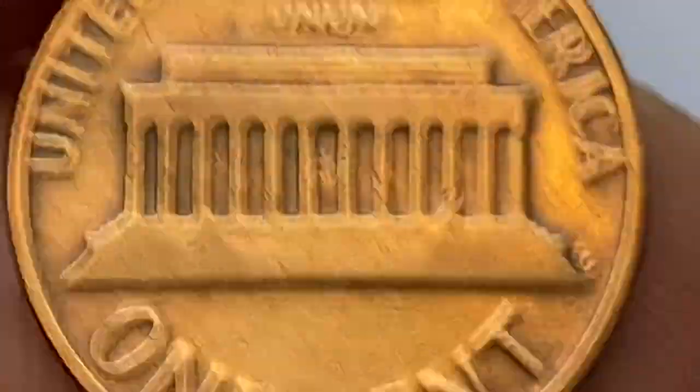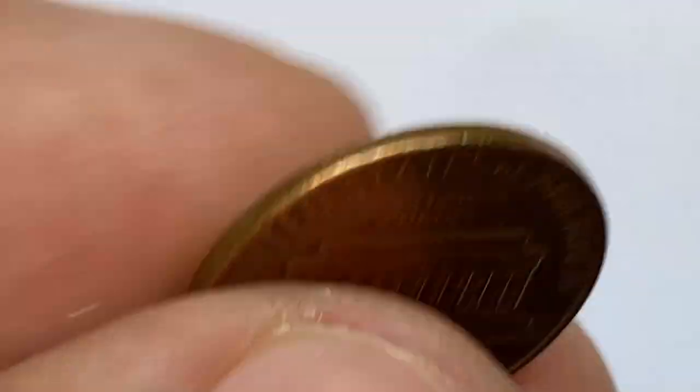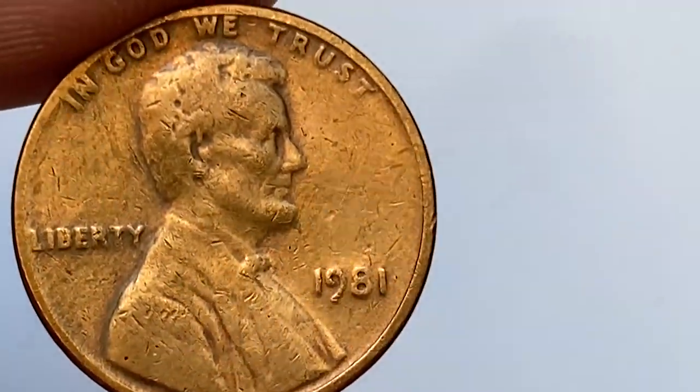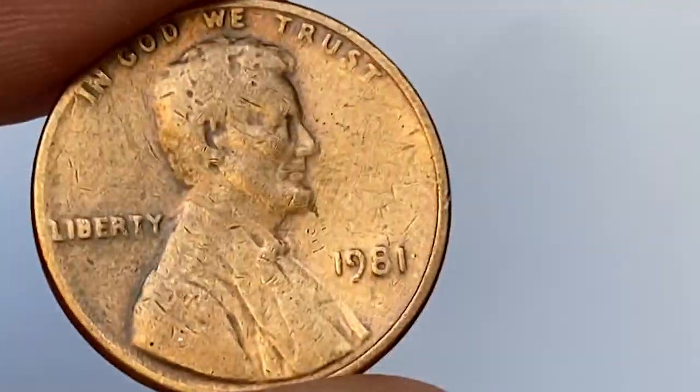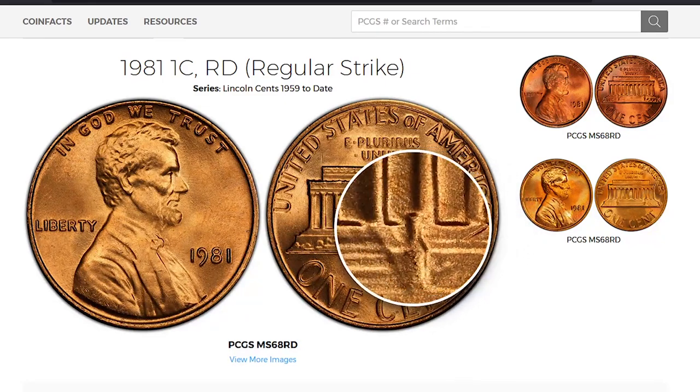Nevertheless, it's not that rare an error. Over 7.4 billion examples of 1981 P Lincoln cents were struck for circulation, so just about anyone should be able to find an example in circulation very easily. In brilliant uncirculated condition, it should also be very easy to find examples up to MS-66.